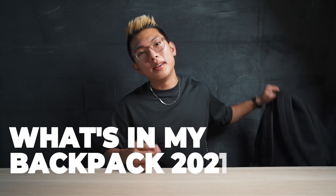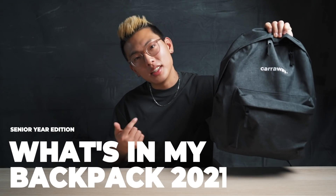Greetings and salutations, friends. Welcome back to my YouTube channel. If you're new around here, welcome. My name is Nicholas Che. I'm a senior at Princeton University, and today we're starting out the brand new year with an updated What's in My Backpack 2021. Let's jump right into it.